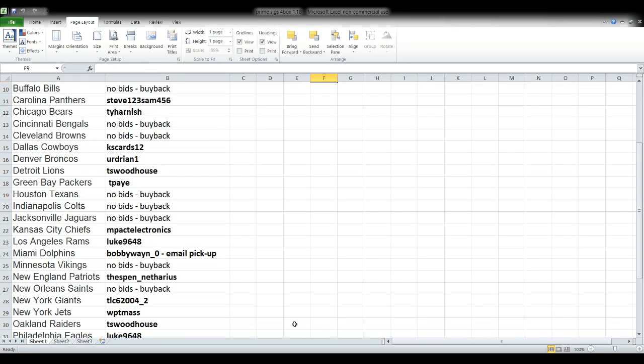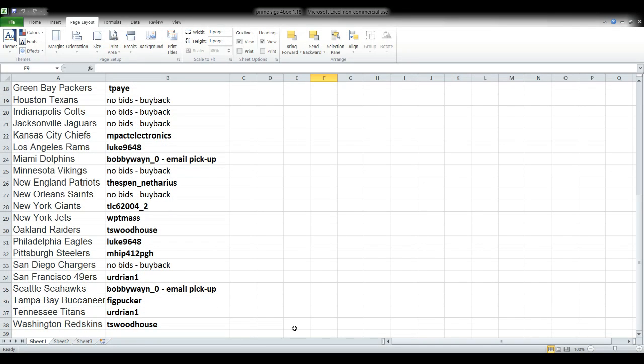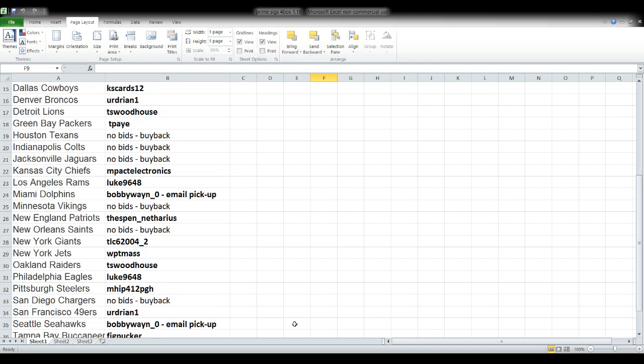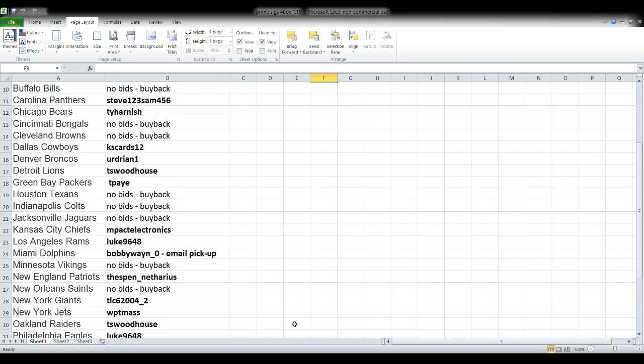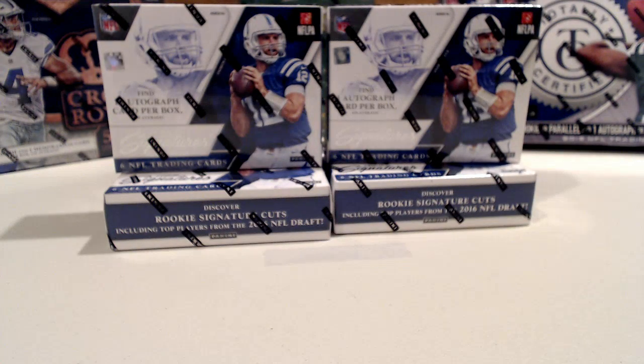We're going to switch over here and take a look at who we've got bought in on our breaks tonight. There were definitely some teams that did not sell, so anything that you see that says a buyback on it is because that team didn't sell. I appreciate very much everybody who's participated. I encourage you to check out my other auctions — I've got quite a bit more listed in the next couple of weeks and also some stuff already listed right now.